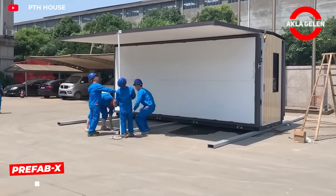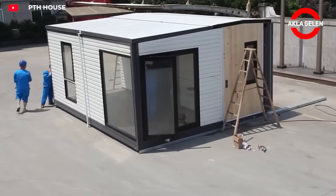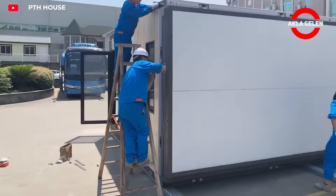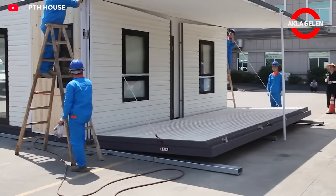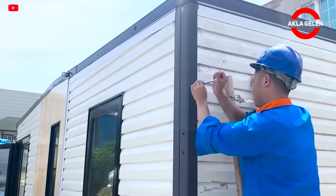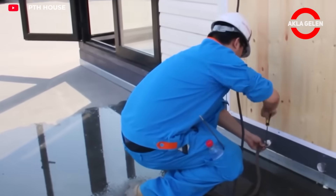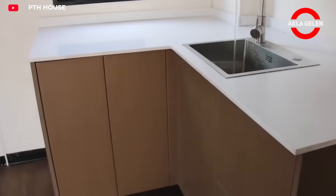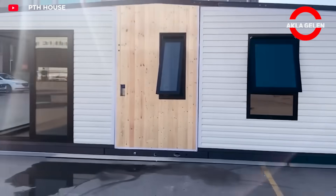PTH House is a foldable and portable modular living space. It can be assembled in just 8 hours. It boasts high seismic resistance, 250 km per hour wind resistance and 60 decibels sound insulation. Its interior features living spaces such as a living room, bedroom, bathroom and kitchen. Its advanced smart air conditioning system offers a comfortable living experience.